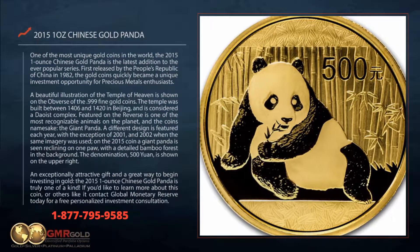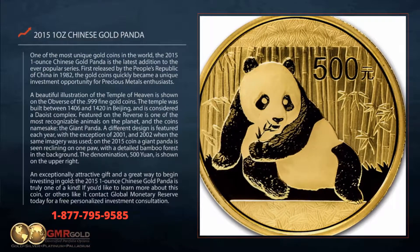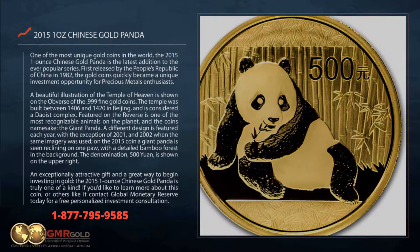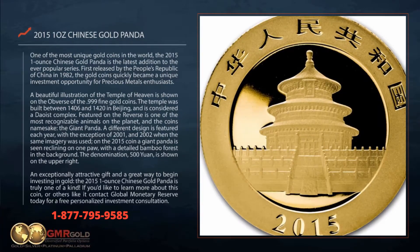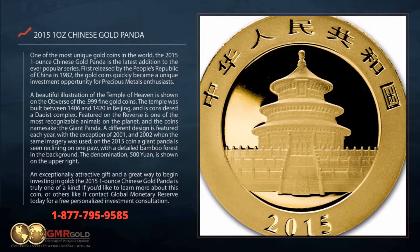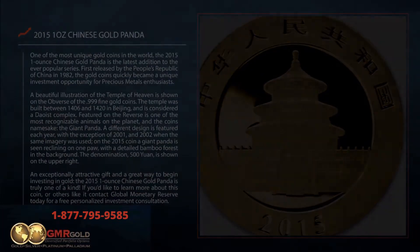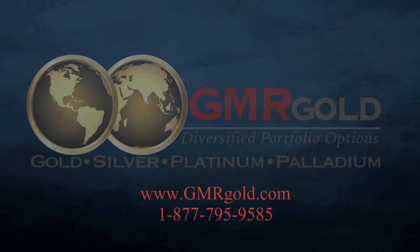An exceptionally attractive gift and a great way to begin investing in gold, the 2015 one ounce Chinese Gold Panda is truly one of a kind. If you'd like to learn more about this coin or others like it, contact Global Monetary Reserve today for a free personalized investment consultation.